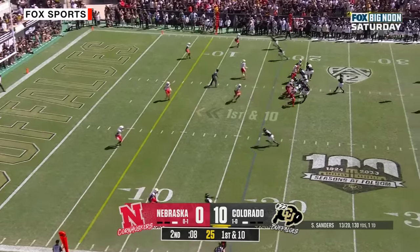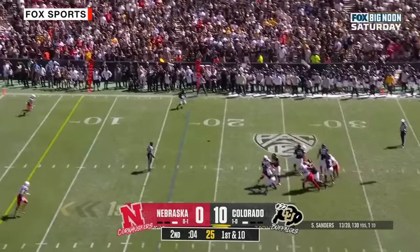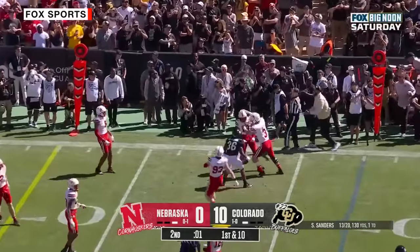Sanders wasting a lot of time here. Sanders looking — Sanders sideline throw, caught. Wilkerson stays inbounds.